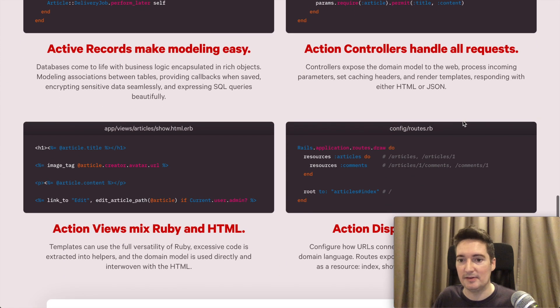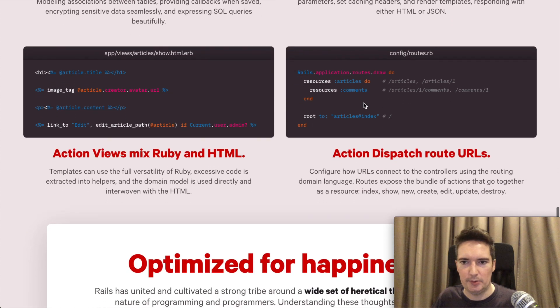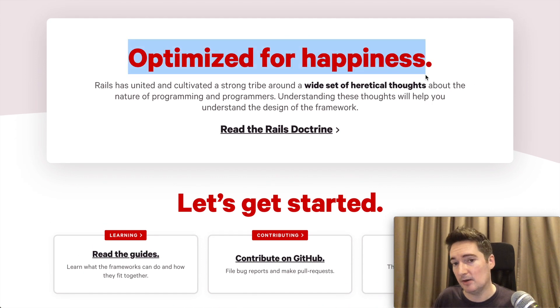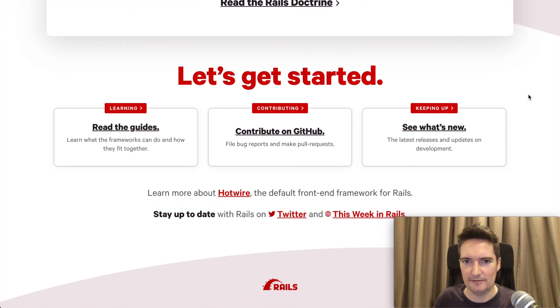Directly underneath this we have code examples of controllers, models, views, and routes, just to give you an idea of the file structure and where things go within the application. Below that there's a mention of Ruby on Rails being optimized for happiness. Ruby is the underlying language behind Ruby on Rails, and it's designed for developer happiness — the idea being that you can write code that is very clean and lightweight but achieve very large amounts of functionality without writing verbose amounts of code.